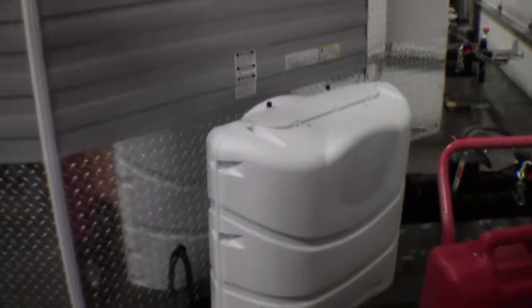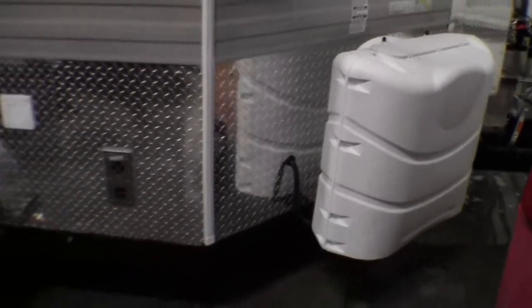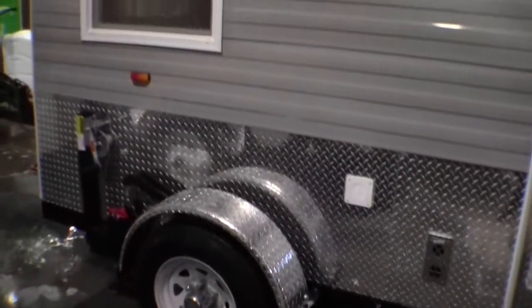We order our Ice Castles in with propane tanks that are full. Also, they have the propane tank cover already on them. We also have them install an interstate battery for you at the factory.